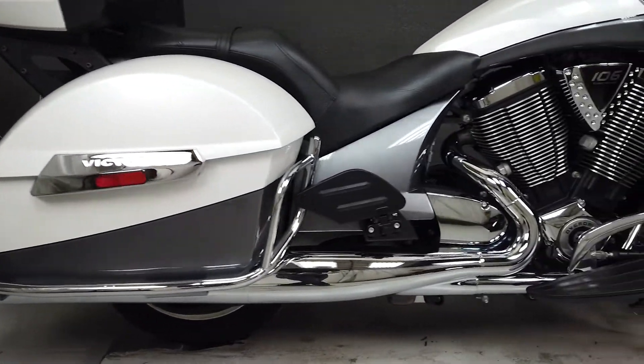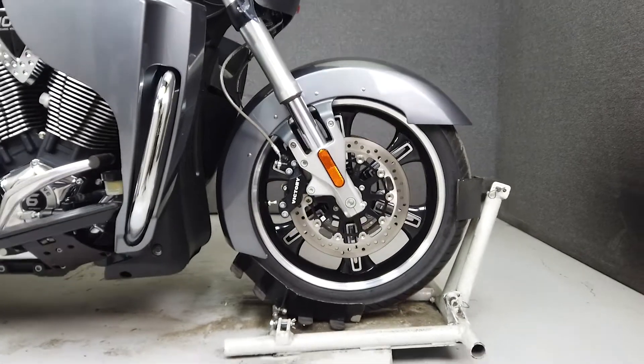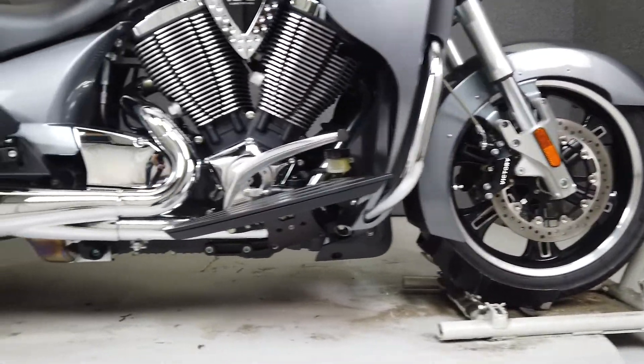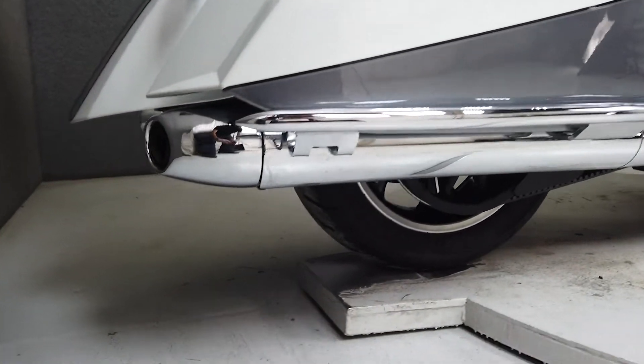It runs and rides well, passes New Hampshire State Inspection, and comes from the factory with a multi-function 4-speaker stereo system, cruise control, anti-lock brakes, heated grips and seats, and a quick detachable trunk.